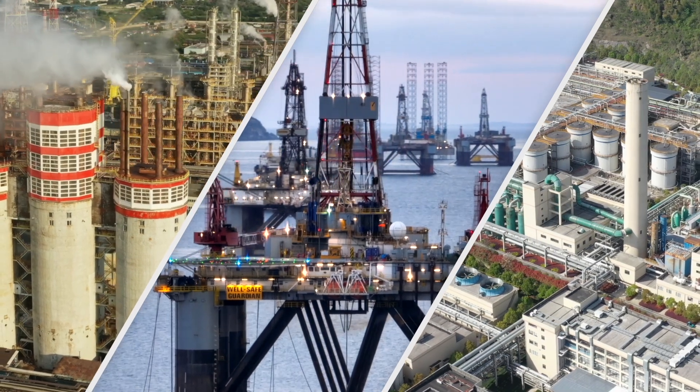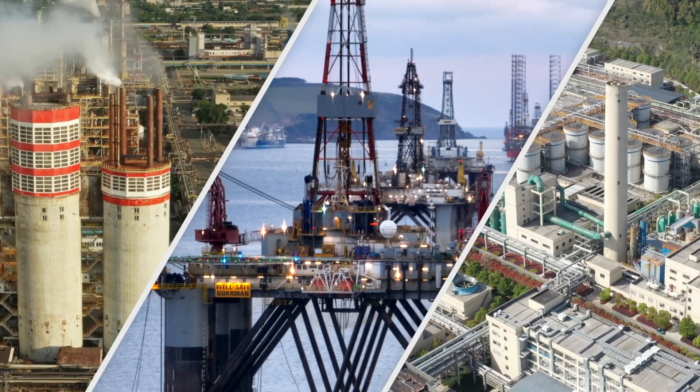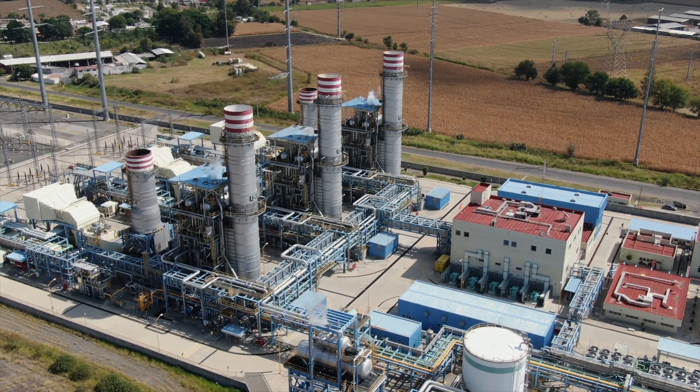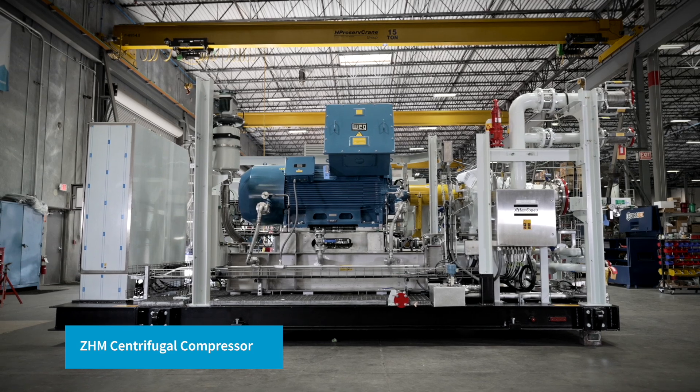Few industries in the world require reliability, durability, and longevity on par with the oil and gas industry. In this challenging environment, not just any machine will do. Enter the Atlas Copco CHM centrifugal compressor.